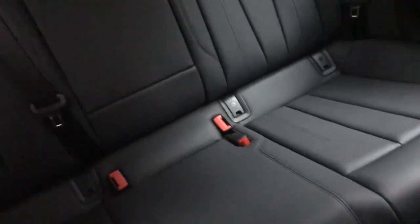Full leather interior, leather sport seats, nice and comfortable, nice quality as well. You do have under thigh support if you need it, just using the little lever in the middle there, and that continues to the rear as well.